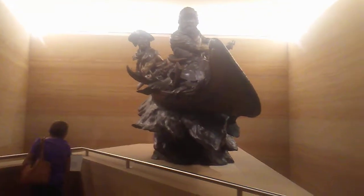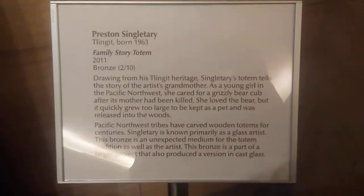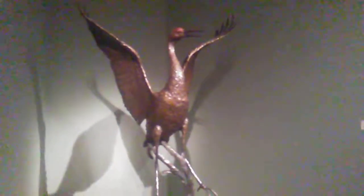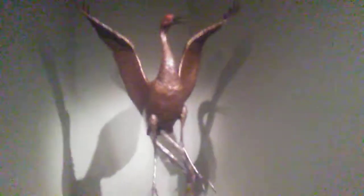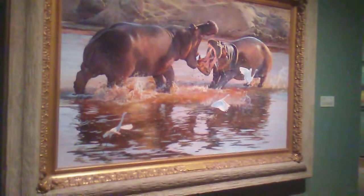We just climbed a set of steps and this was in front of us. If you haven't got the idea yet, this museum is Western art and wild art. I think I want this one for my front room dining room, in a smaller size of course — my bird theme. Oh my gosh, these are absolutely gorgeous.